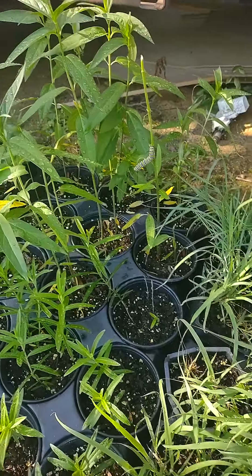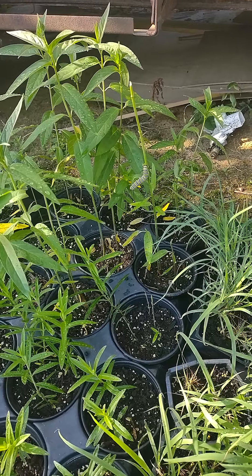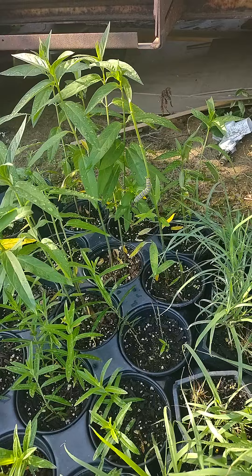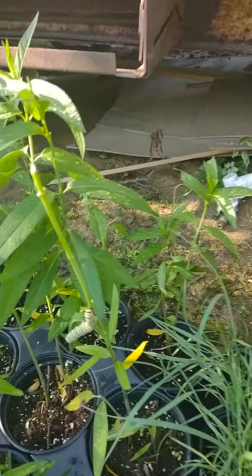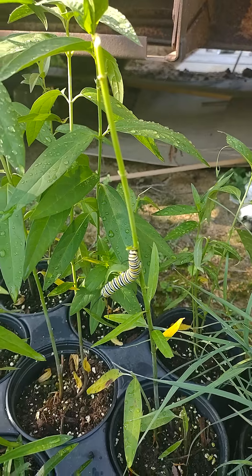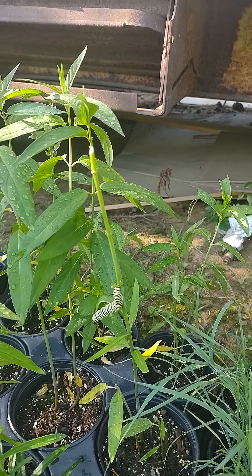So yesterday I found five monarch caterpillars on them, and I moved them over to some common milkweed that's growing on the property. This guy I must have missed. You can see just since yesterday, he's completely defoliated this plant.